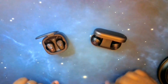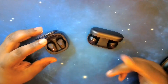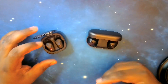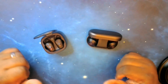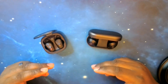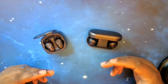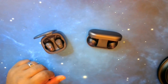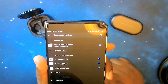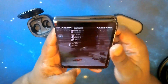Both of them support multipoint pairing and connecting, so you can use each of these earbuds with two devices at one time, which is fantastic. Now we're going to pair each of these up and take a walk through their apps to see what they have in store. The Noble Falcon ANC is already paired up, so let's dive into their app.